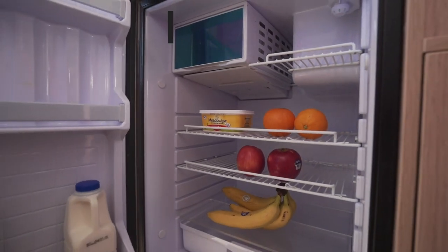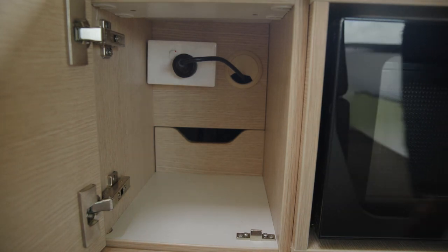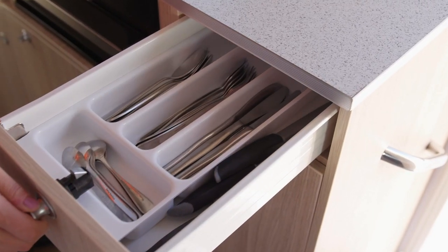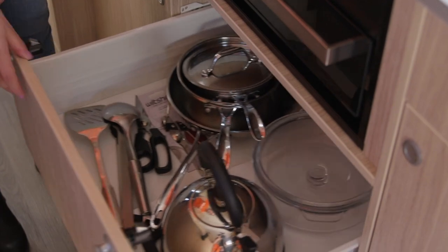The kitchen area includes a fridge, gas stove, grill, sink and microwave. The switch to turn on the microwave is in the small cupboard to the left. Below the kitchen bench in the drawers are utensils, cutlery, plates, cups, bowls and coffee mugs, along with pots, pans and other kitchen equipment.